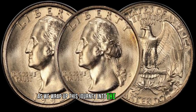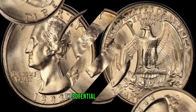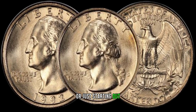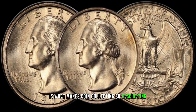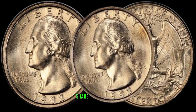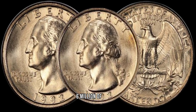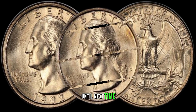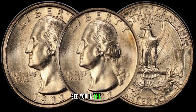As we wrap up this journey into the realm of the 1992 D-Washington quarter, it's clear that this coin has the potential to be a valuable addition to your collection. Whether you're a seasoned collector or just starting out, the thrill of discovering hidden treasures within your change is what makes coin collecting so fascinating. If you enjoyed this exploration, don't forget to like, share, and subscribe for more coin-related content. Finally, this coin's value in the market is 6 million dollars. Thanks for joining us today on Z-Coins. Until next time, happy coin hunting, and may your pockets jingle with numismatic wonders. See you in the next video.